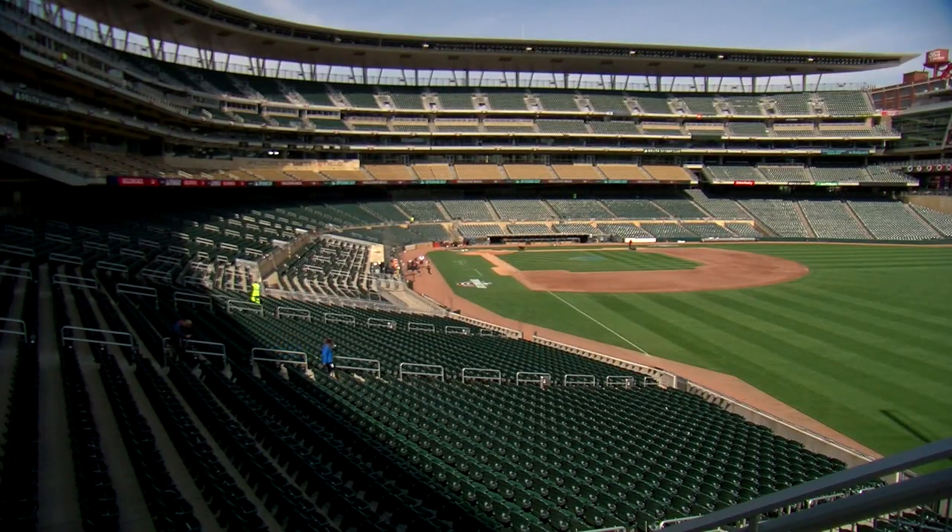Kate Raddatz, WCCO 4 News. There are still tickets available for eight home games this season. Fans should have the latest version of the Ballpark app to access their tickets.